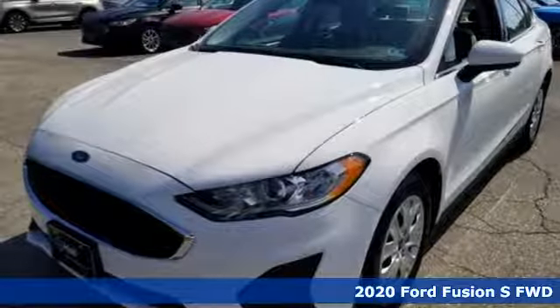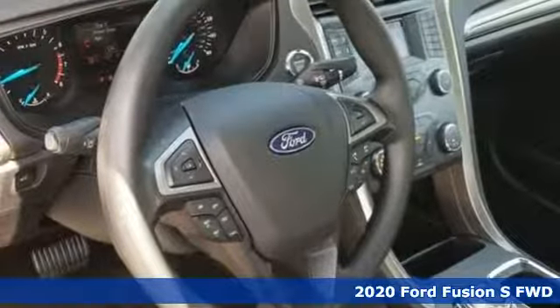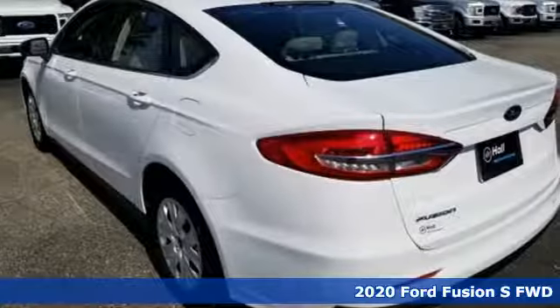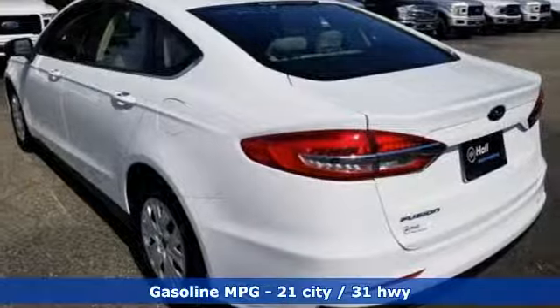Here's a new 2020 Ford Fusion. Step up and stand out in this innovative sedan that ramps up the driving fun. You'll look forward to every drive with features like these.